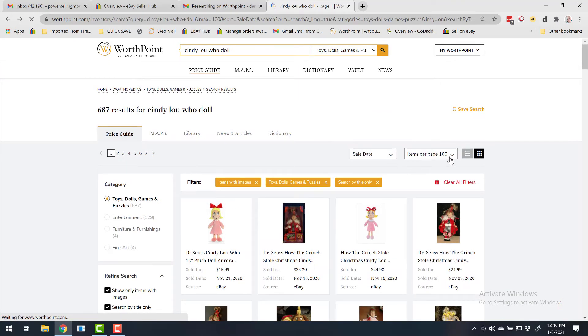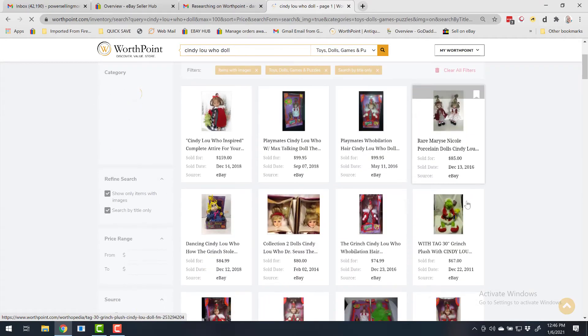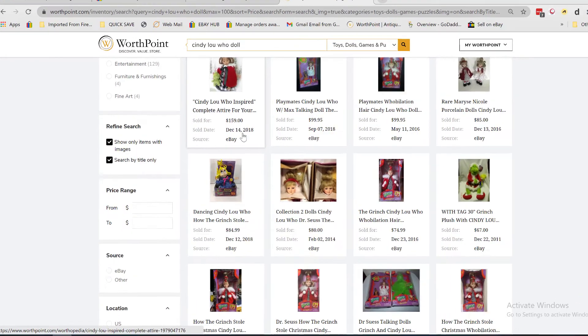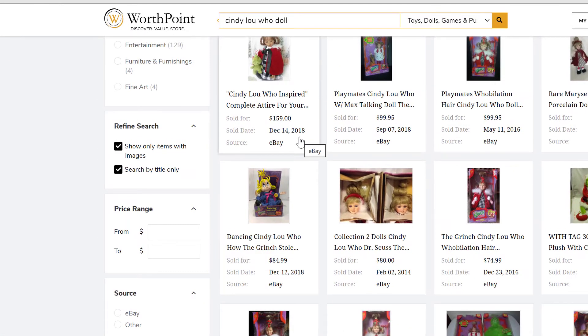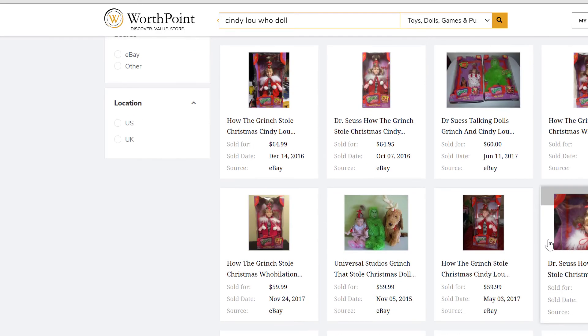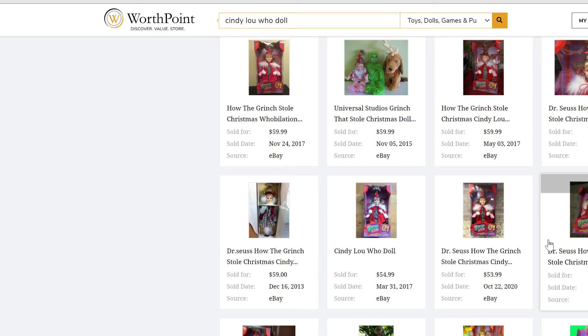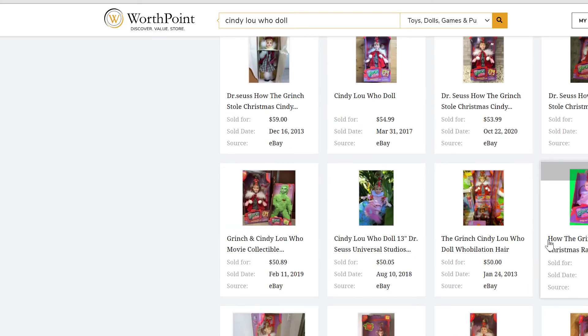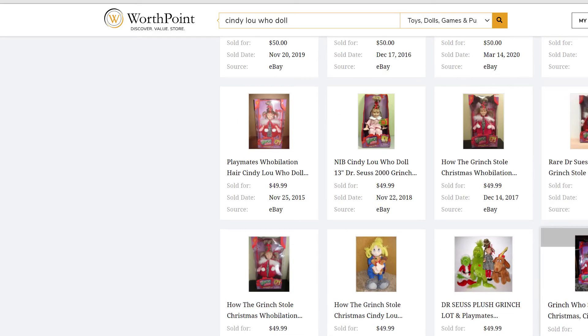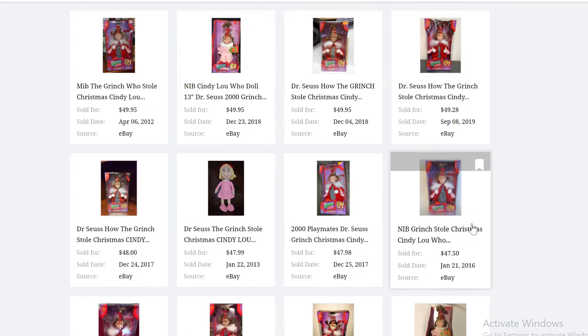What I like to do is adjust it to highest price first down to the lowest price. And first of all we see Cindy Lou with her outfit sold for $159 in 2018. Now if I had a doll similar to this, this would give me a great idea on how to write the title using the keywords, the description, the category, and all of the fine details.